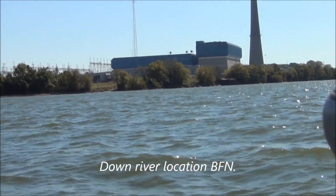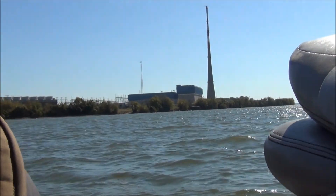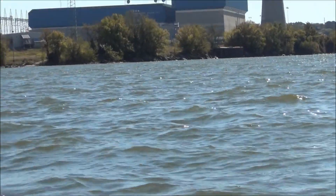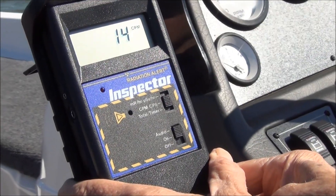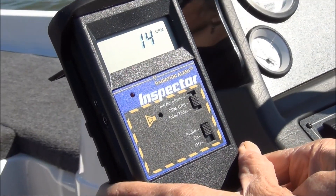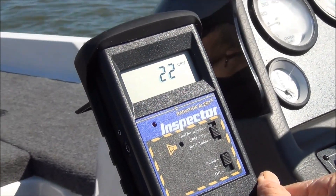Here we are downriver from Browns Ferry now. We've got a good shot of the nuclear plant. You don't see any steam coming out, so it looks like there's no releases going on. Getting a background radiation count — it looks like about where it was, about 14.